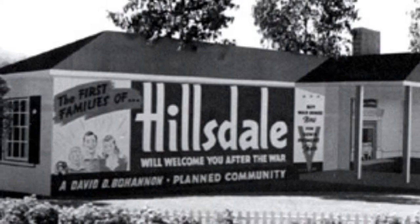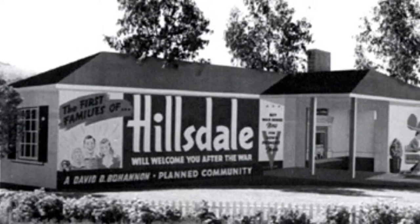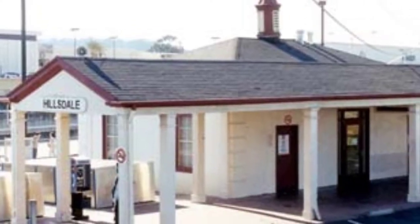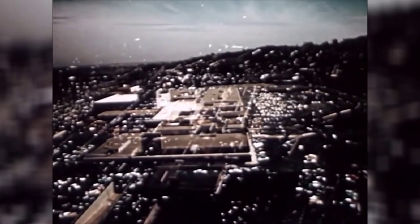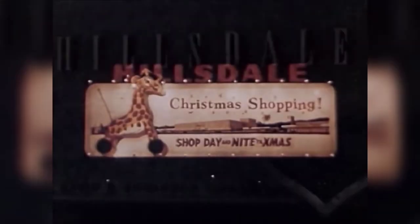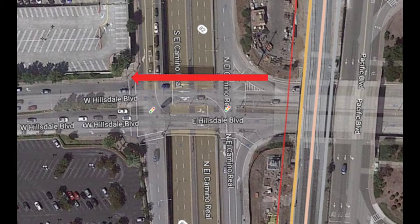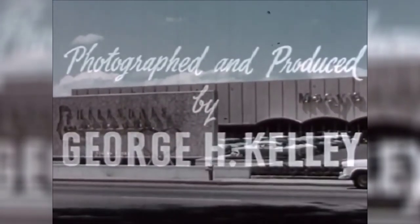Bohannon offered to update and remodel the station for Southern Pacific and pay for construction costs himself, on the condition that the station be renamed to Hillsdale. In 1941, the station opened with its new depot. The development of Hillsdale would suffer some delays due to the war, but soon after, the station would sit on Hillsdale Boulevard overlooking the new Hillsdale neighborhood. And in 1954, the Hillsdale Shopping Center would open across the street from the station — though it's a very wide street. This is Hillsdale, popularly known as the heart of the San Francisco Peninsula.